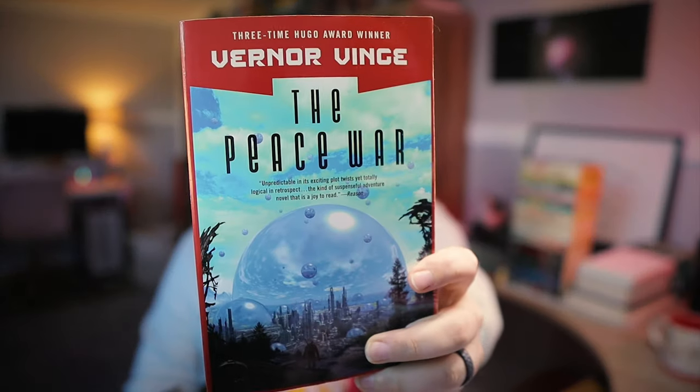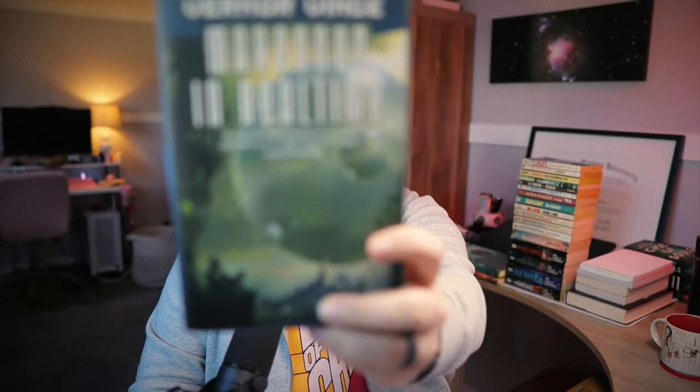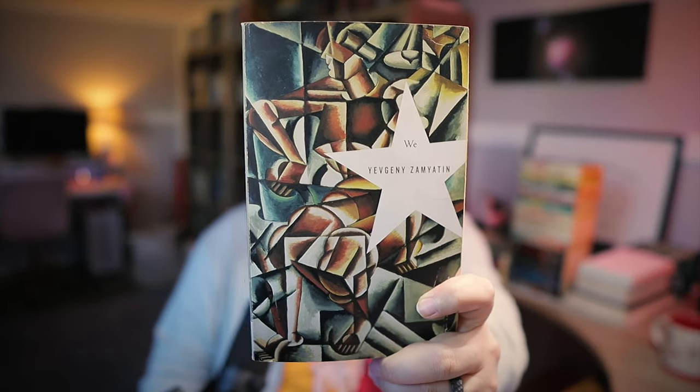Here are a couple of related books by Vernor Vinge: The Peace War, 1984, and Marooned in Real Time, 1986. I love Vinge — A Fire Upon the Deep is an absolute space opera masterpiece. I picked up this nice little Modern Library edition of Zamyatin's We, a masterpiece of dystopian fiction that inspired both Huxley and Orwell. I love these Modern Library Classics editions.